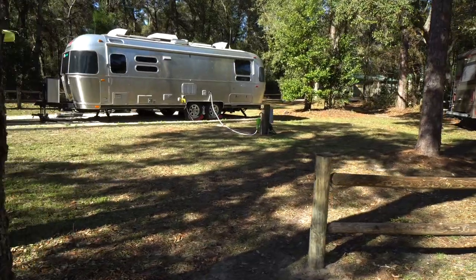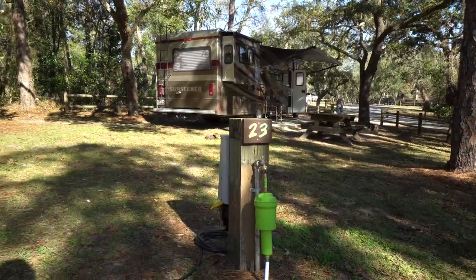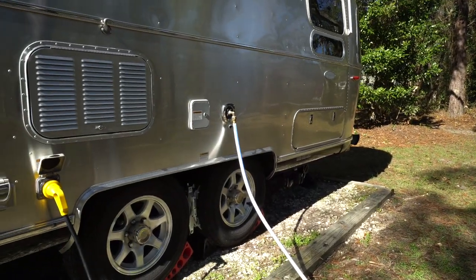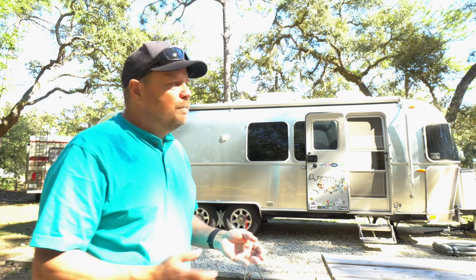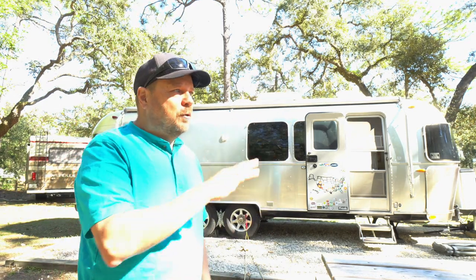The hookups are electric and water. The electric is 20 amp, 30 amp, and 50 amp, so something for everybody. They do have a dump station here — actually two dump stations on the way out — which is good.